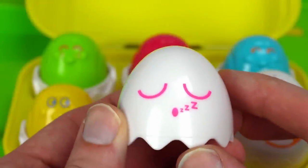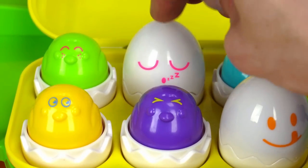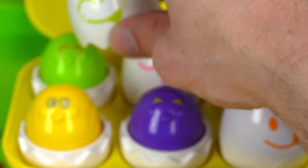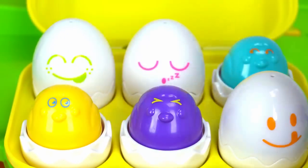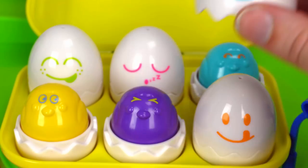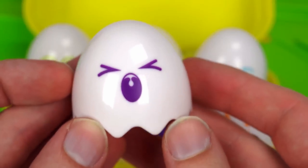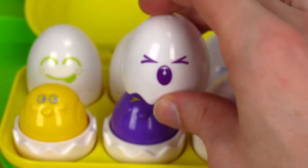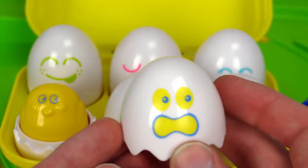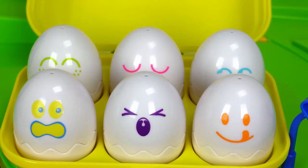How about this one? It's pink, so it should go on the pink one. How about this green one? It goes over here on the green chick. How about this one? It's blue. Let's put it on the blue chick. Now we have the purple one. Let's put it right here in the middle. Last one, and it's the yellow one. It goes on the yellow chick.